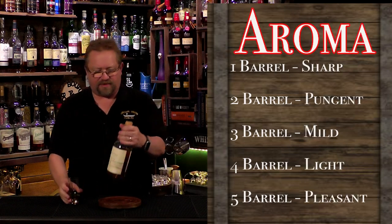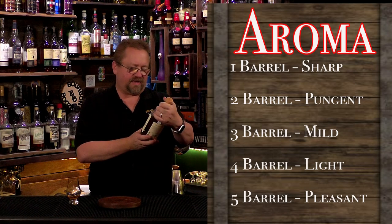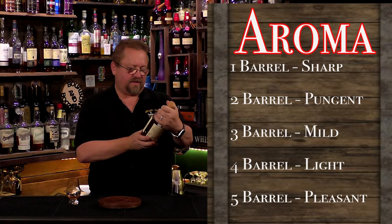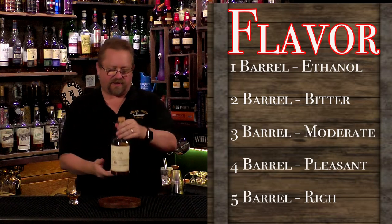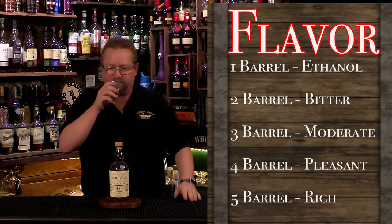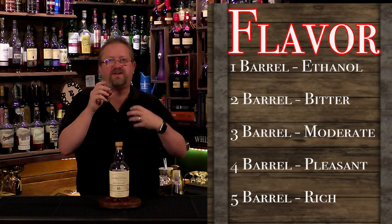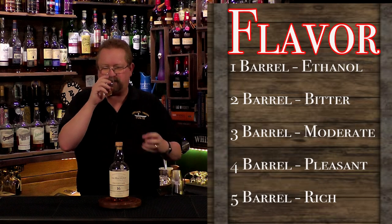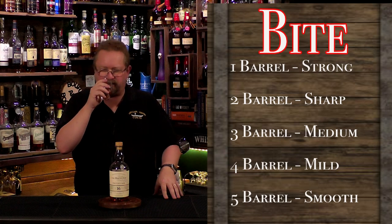On the nose, it smells like a Speyside — I believe Balvenie is a Speyside, though it's technically Dufftown, so more of a Speyside-Highland mix. It smells very fruity, aromatic, and floral, with sweetness of honey, a little bit of lavender, and fresh grass. Very sweet — that's probably the Oloroso sherry cask coming through.